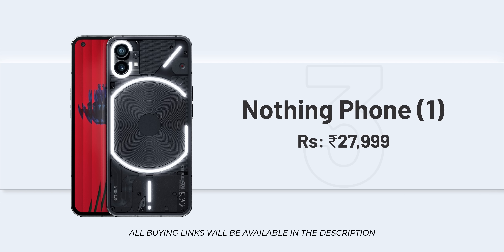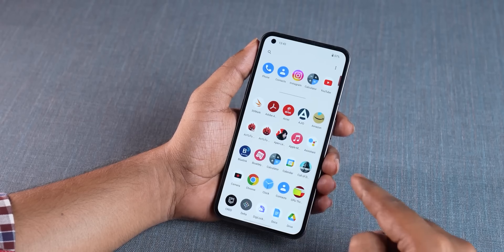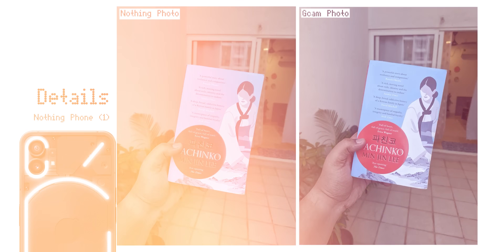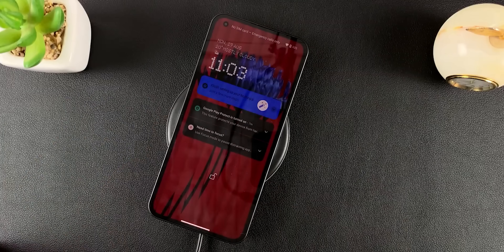The next phone to consider is the Nothing Phone 1 in 2023. At a discounted price of around 27,999 — or possibly 25,999 — it's a great deal. The design with its unique glyph lighting is very distinctive. The software experience is close to stock Android, with regular over-the-air updates. The camera is consistent and reliable with a 50MP plus 50MP setup, and it supports wireless charging.